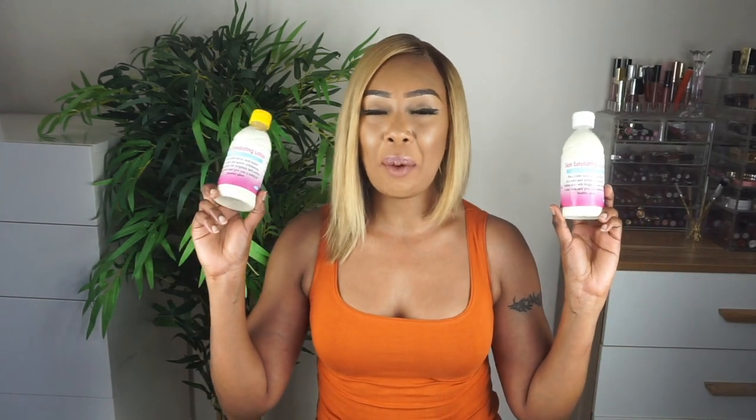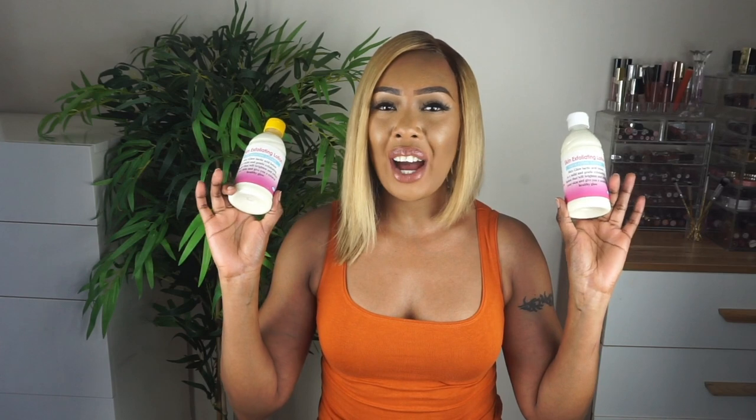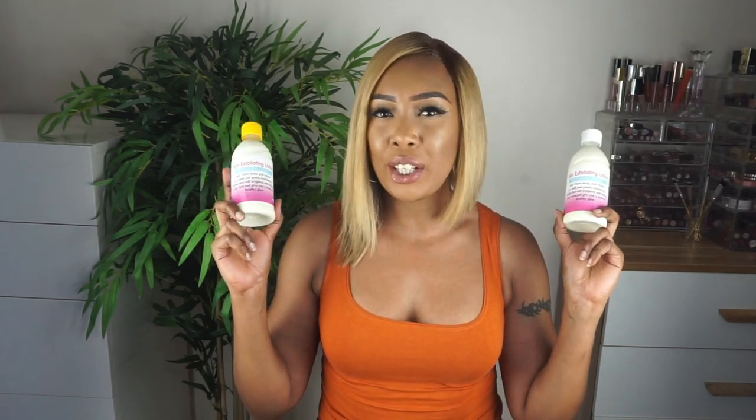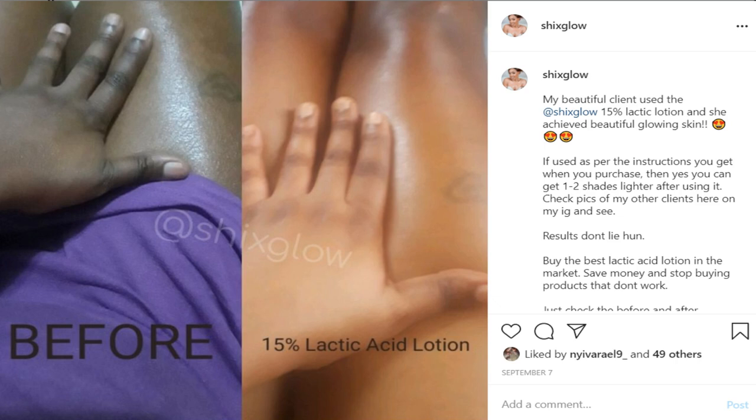Hey guys, hope you are having a beautiful day. So today I want to introduce you to or talk to you about the Chic's Glow Lactic Lotion. Now if you have been watching my videos for quite some time you must have heard me talking about this over and over again because it's simply so so good.